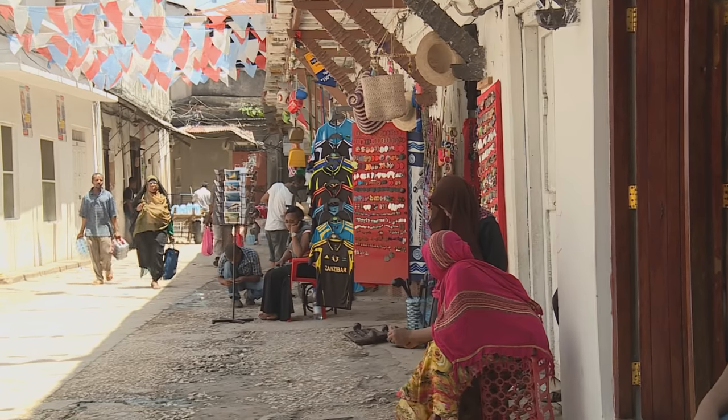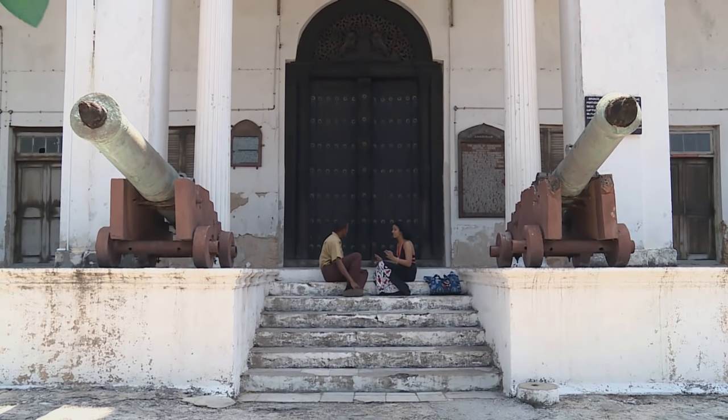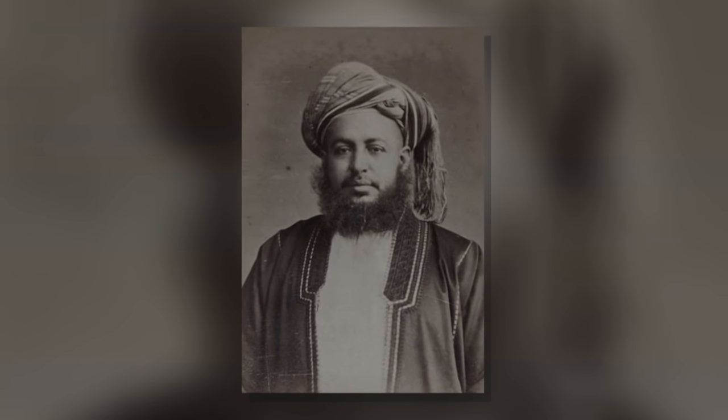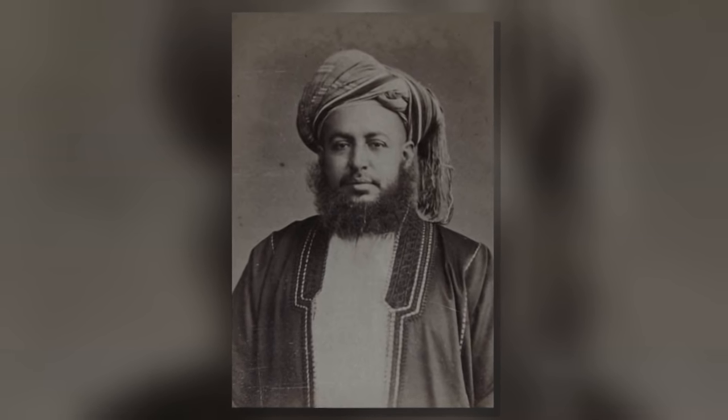Suleiman knew the shortest route through the warren-like alleys to the largest and tallest building in Stonetown. So we're at the House of Wonders — this is one of the biggest doors in East Africa. It was commissioned by the third sultan of Zanzibar, who ruled from 1870 to 1888. He built this building around 1883 for ceremonial purposes — weddings, anniversaries, all ceremonial occasions. Thank you so much for showing me around Stonetown and giving me information about the doors of Zanzibar. Asante sana. Kwaheri!